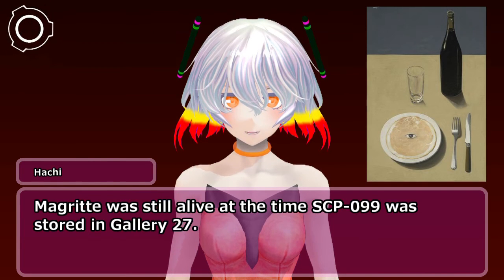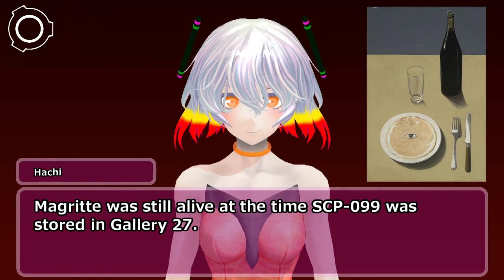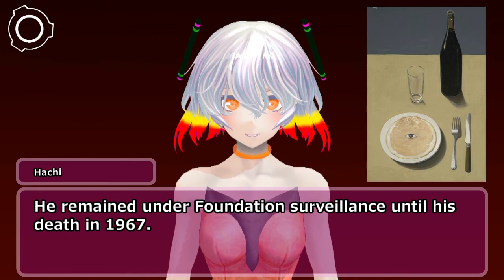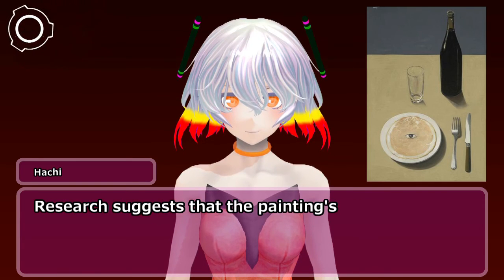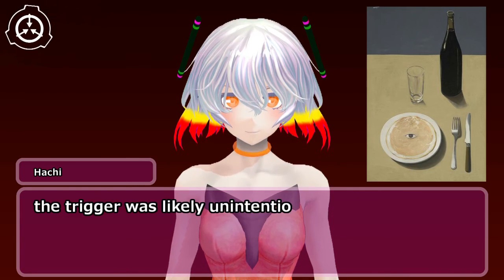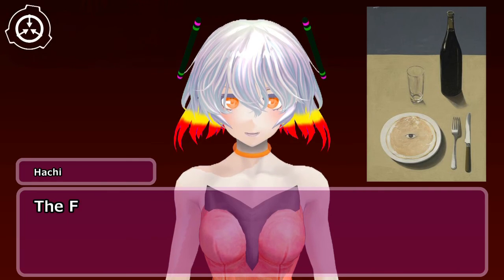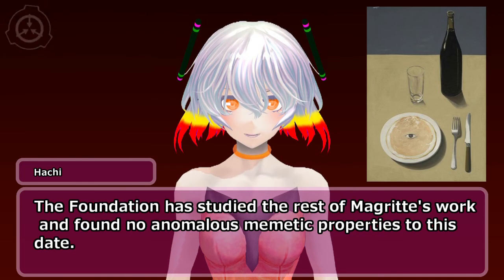Magritte was still alive at the time SCP-099 was stored in Gallery 27. He remained under Foundation surveillance until his death in 1967. Research suggests that the painting's mimetic trigger was intentionally created, although the effect and power of the trigger was likely unintentional. The Foundation has studied the rest of Magritte's work and found no anomalous mimetic properties to this date.